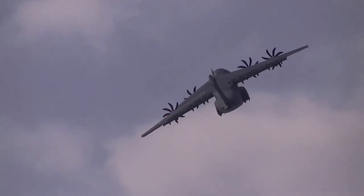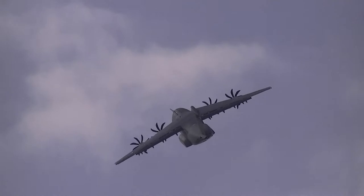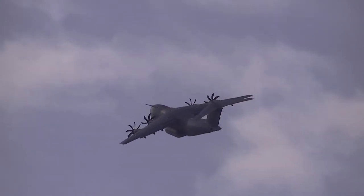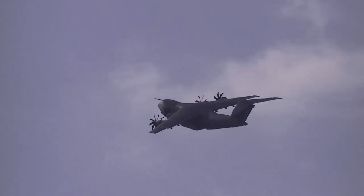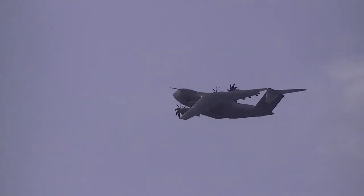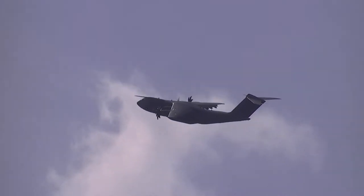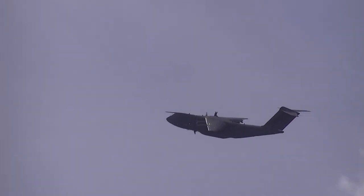The A400M is the new generation airlifter which will equip the transport fleets of Europe's biggest air forces into the 21st century. A total of 174 aircraft have been ordered by 8 nations: Germany, France, the UK, Spain, Belgium, Luxembourg, Turkey, and Malaysia.